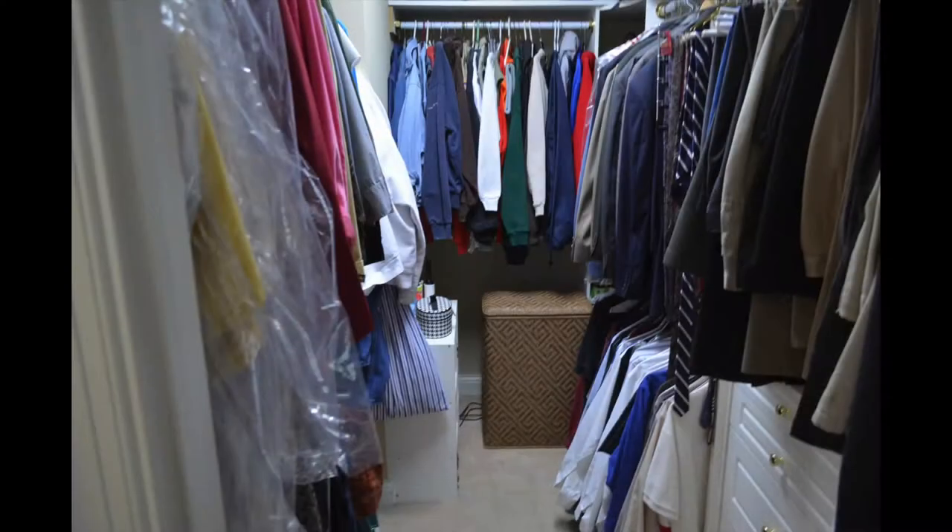Your first floor master bedroom suite offers hardwood floors, a full bathroom with a whirlpool hot tub, a separate shower, as well as a walk-in closet.